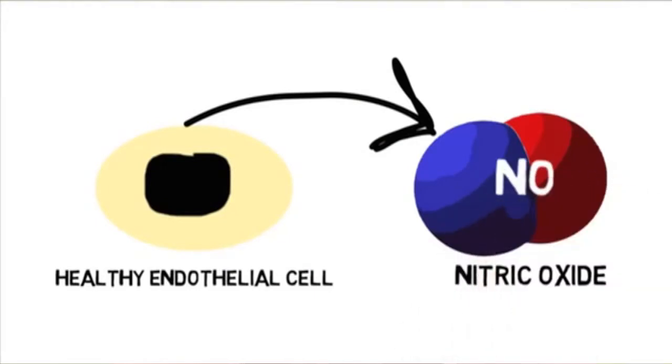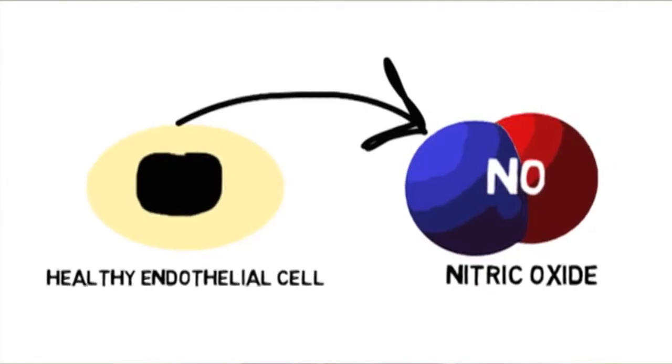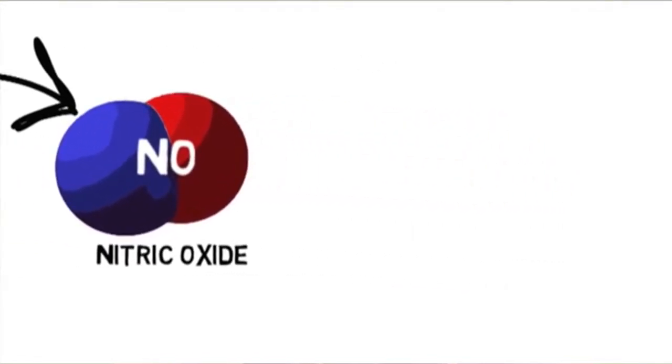As your arteries get older and you age, that endothelium can start to get in bad shape — it starts to get sticky, starts to absorb things like oxidized cholesterol, heavy metals, things you don't want to get into your arteries.